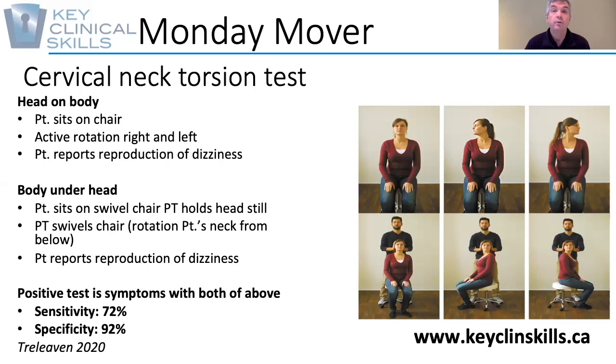Then the operator holds the head still and the body is twisted underneath. A pivoting stool can be really useful for this. If that then reproduces their dizziness symptoms, that might be more indicative of a neck problem rather than involvement of the vestibular system.